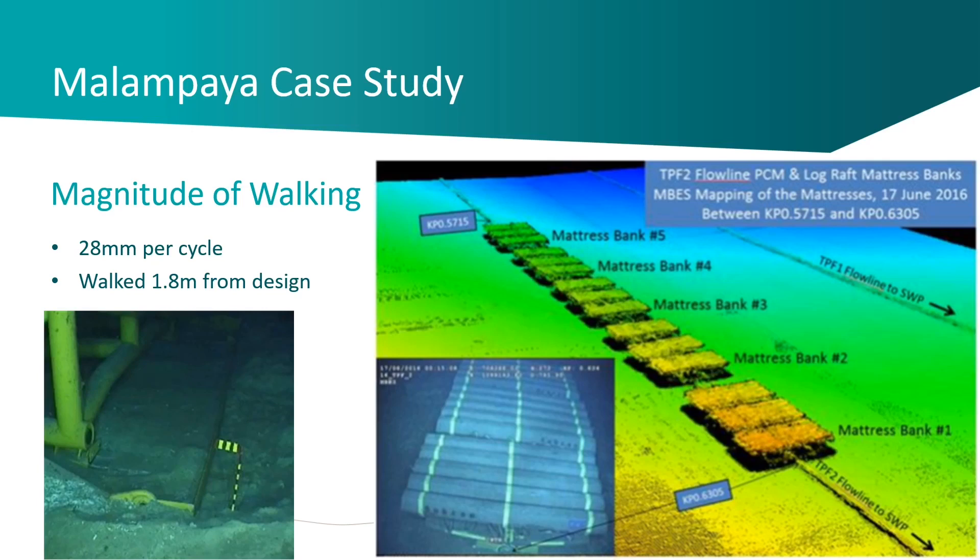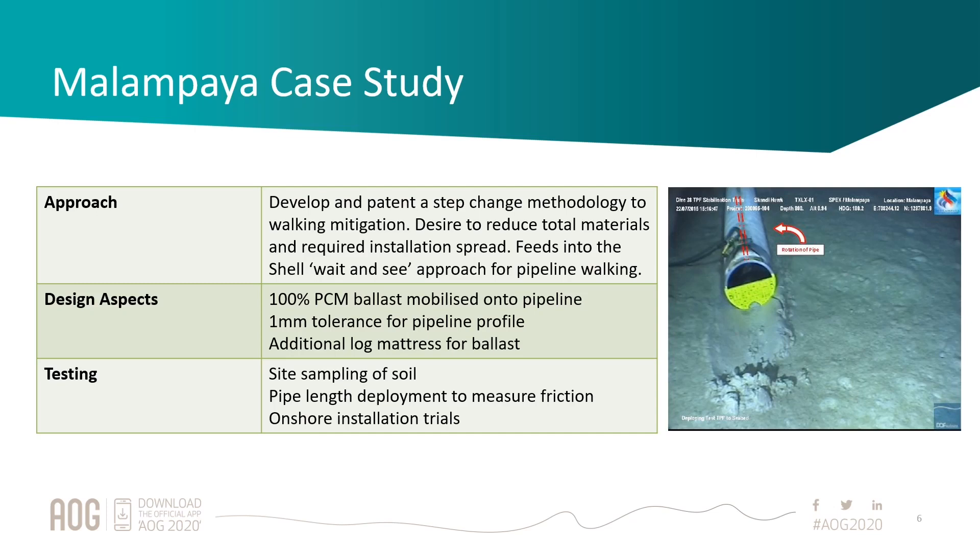One of the key parts of the design is that the tolerance of the clamping mechanism needs to be very tight — we built it to plus or minus one millimetre. This means we don't point-load the coating. The interface is also lined with rubber, which helps take out any local deformations in the coating.